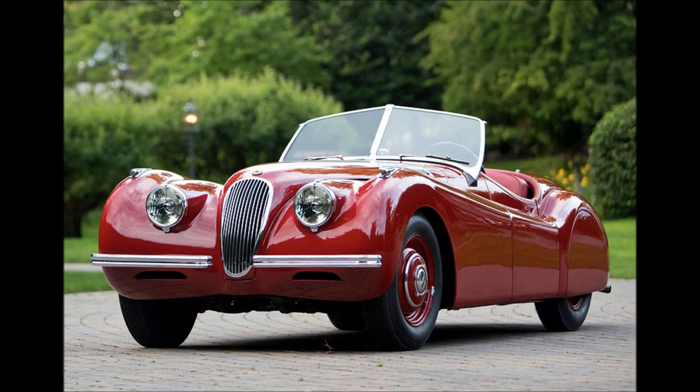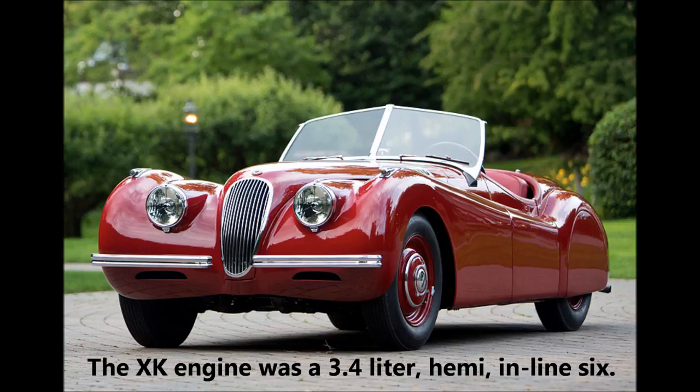Here's a still that'll give you an even better idea. It's a 1948 Jaguar XK 120. The XK refers to the engine type, and the 120 indicates that this car, fresh off the dealer lot, was capable of doing 120 miles an hour stock.